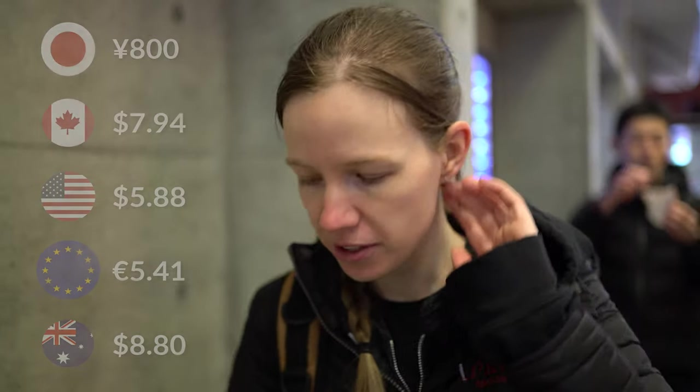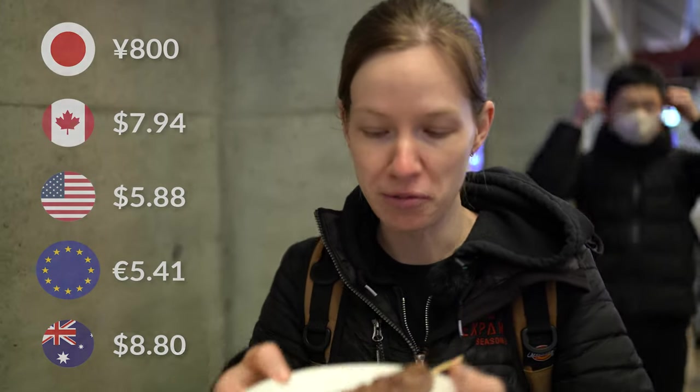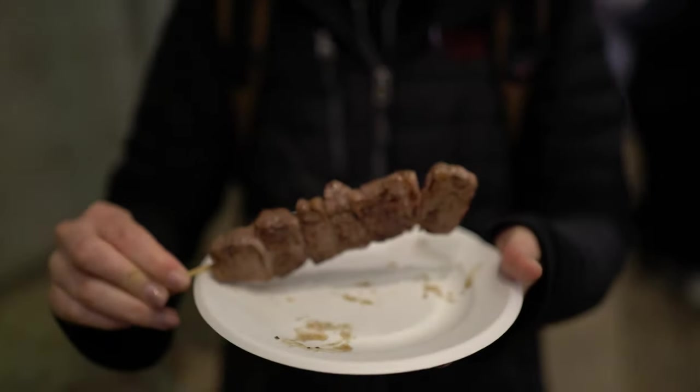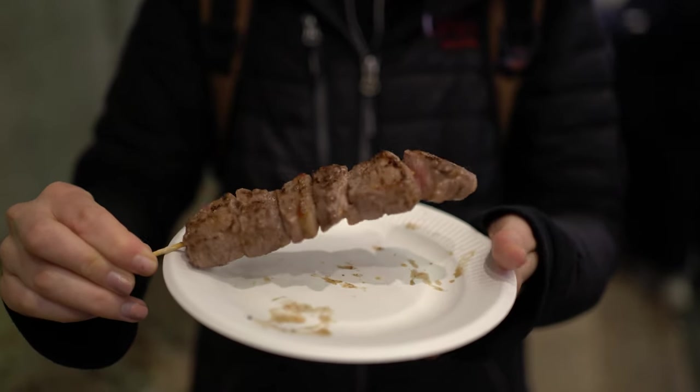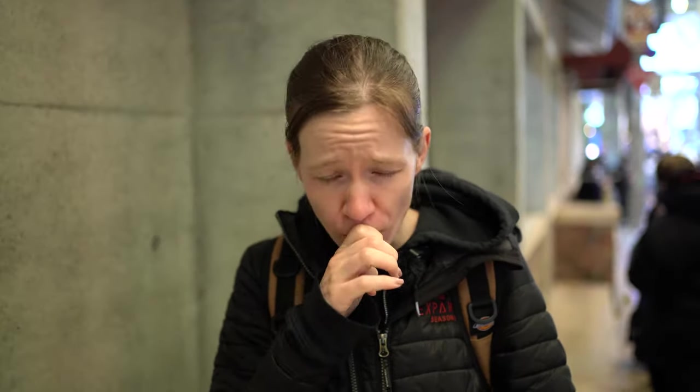We got some grilled beef. It costs 800 yen for a stick, but it's actually a good amount of beef on there. A little bit fatty, but so delicious.